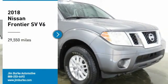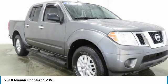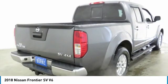Stop by and take a look at the 2018 Frontier. The Nissan Frontier offers a full-length, fully boxed frame for strength, serious off-road capabilities, and a five-star rating for side impact crash safety.